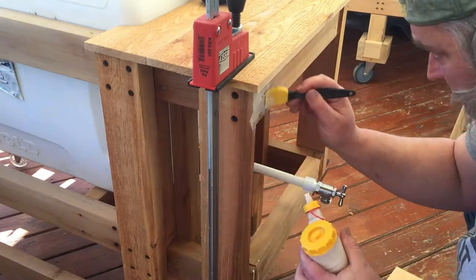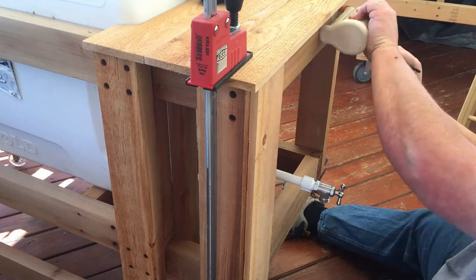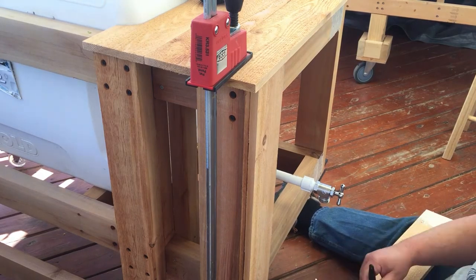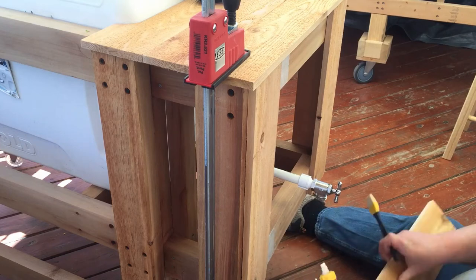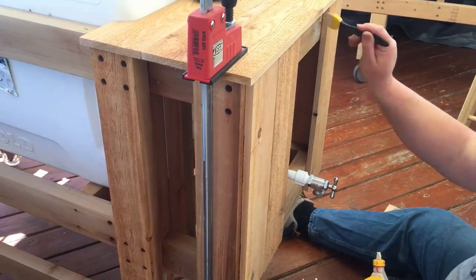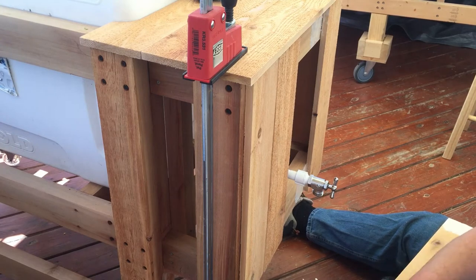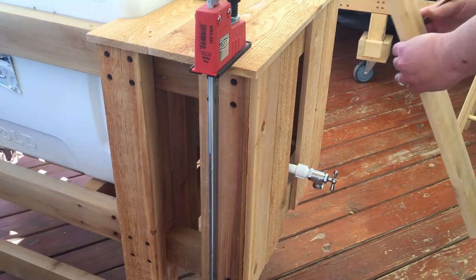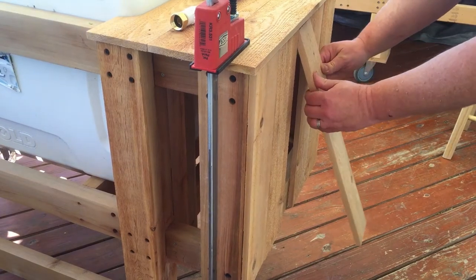Now that I have everything cut, I'm going to start putting it all together using glue and inch-and-a-quarter brad nails. This is what I was talking about — cutting the last piece to size. I put the piece on here, mark it, and then cut it. This way helps ensure it will fit exactly the way you want it to.